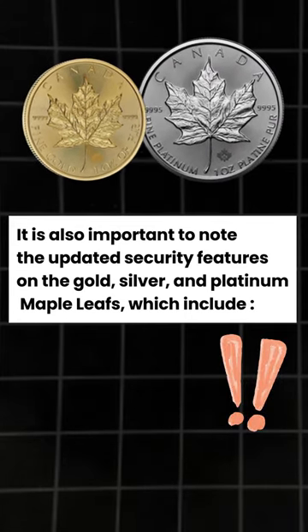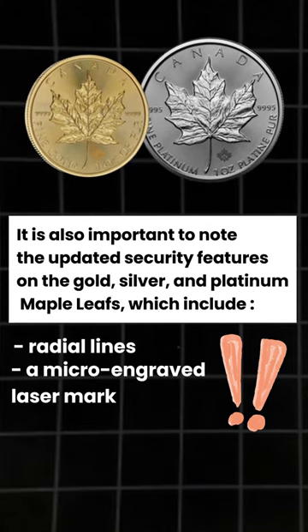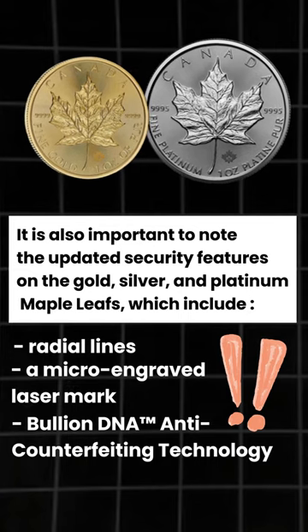Make sure to note the Maple Leaf's incredible security features, which include radial lines on the obverse and reverse, a micro-engraved maple leaf, and special anti-counterfeiting technology.